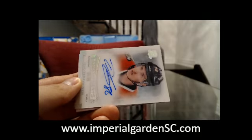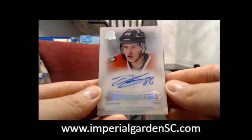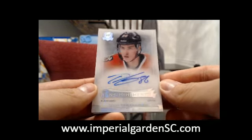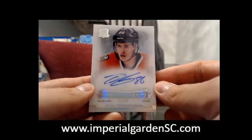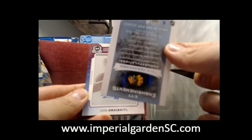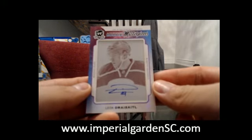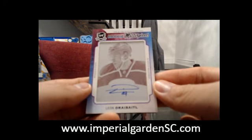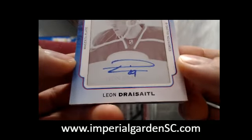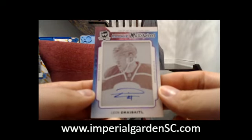Our next one is an enshrinement autograph of Teuvo Teravainen, Chicago 79 — because it says 79 of 99 — this one is Chicago, as Teuvo got traded there. And we got an autographed masterpiece print plate from Trilogy, looks like the level two or level three version of Leon Draisaitl — very nice — going out to Edmonton.